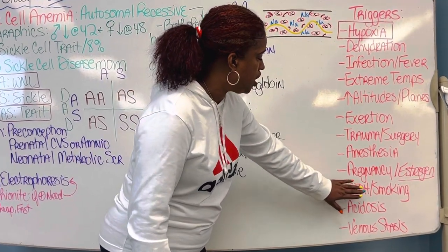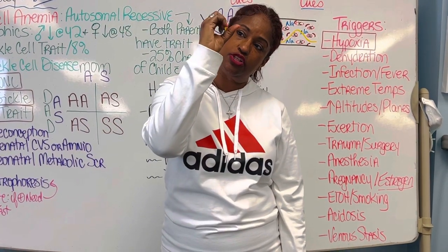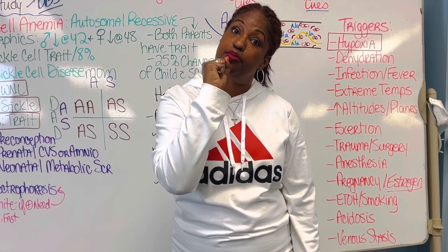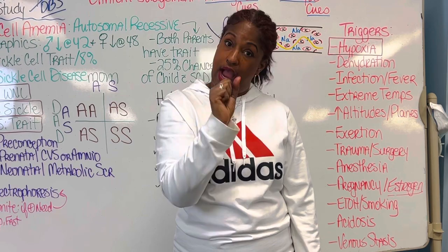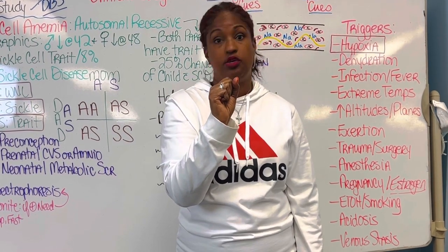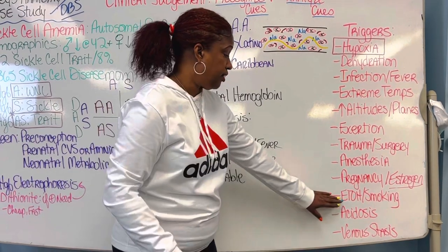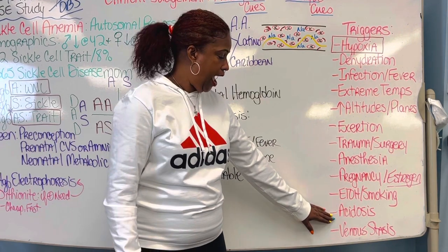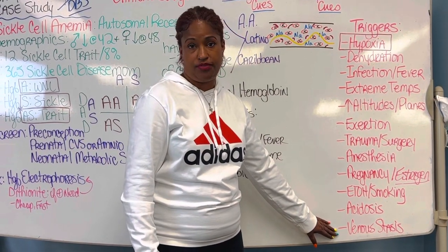Additional triggers include smoking — every cigarette causes vasoconstriction for a whole hour, and with 20 cigarettes in a pack, smoking with sickle cell is extremely dangerous. Alcohol is the same issue. Acidosis and venous stasis are also triggers you need to know.